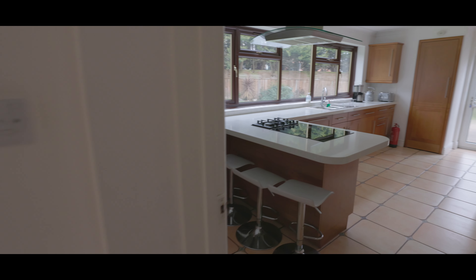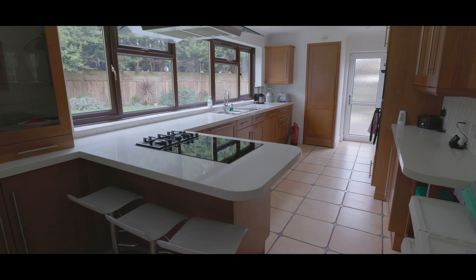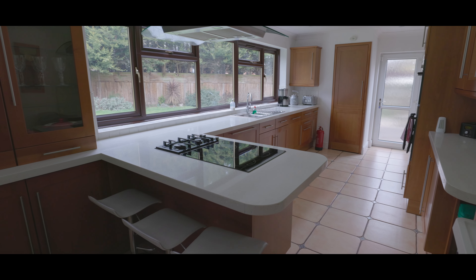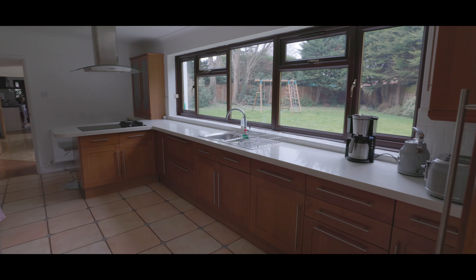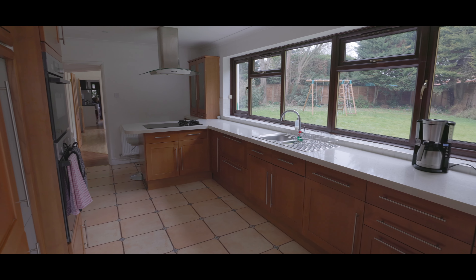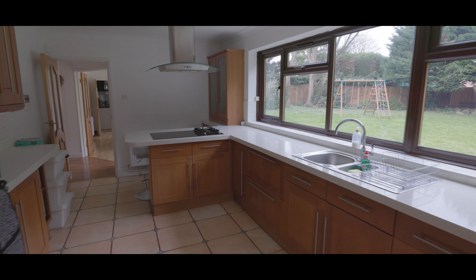The kitchen is a generous size, tiled flooring and a contemporary design with an assortment of iron base level units, a breakfast bar area with gas and electric hobs, granite work surfaces, large window overlooking the rear garden, a patio door with side access to the rear garden, double ovens and integrated appliances.